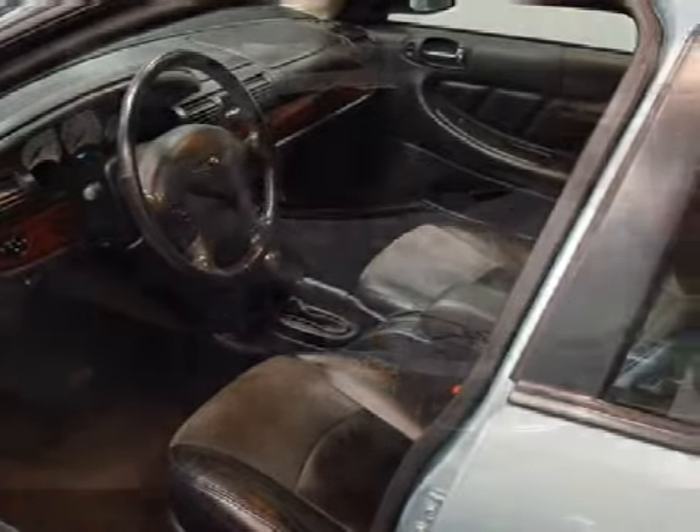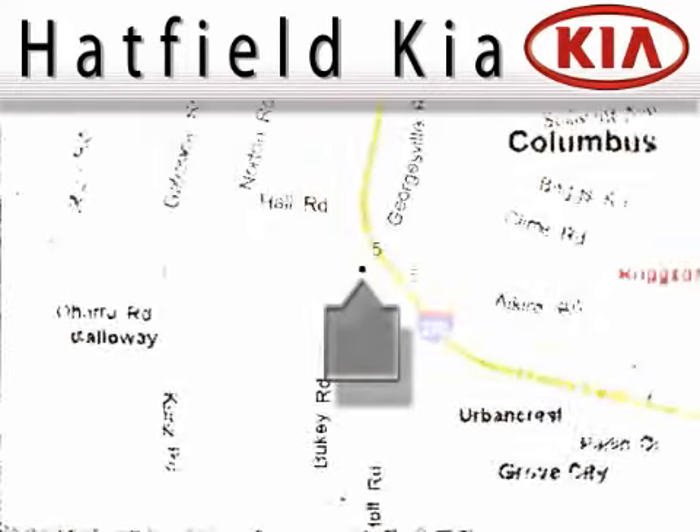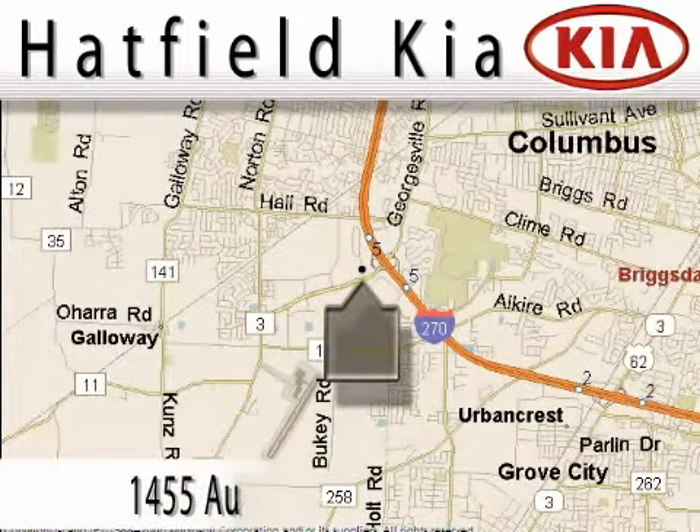Call or come by today to arrange a test drive. Hatfield Kia is located at 1455 Auto Mall Drive in Columbus.